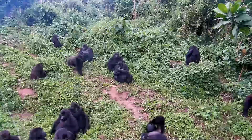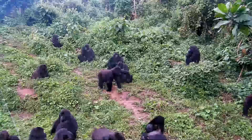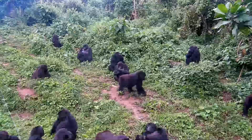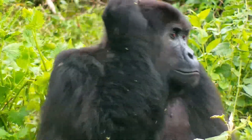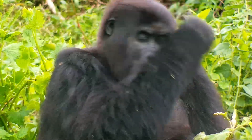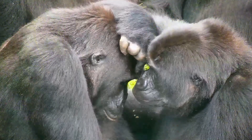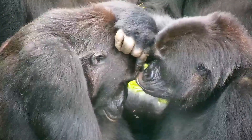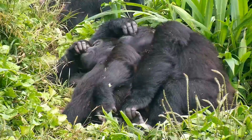GRACE currently houses 14 gorillas at its sanctuary, all of whom were rescued as orphans after poachers killed the infant's mother and extended family. Despite experiencing many traumatic events and injuries — including gunshot wounds, broken bones, malnutrition, and the loss of their original families — the gorillas at GRACE have bonded into a cohesive group, like that of a gorilla family living in the wild.